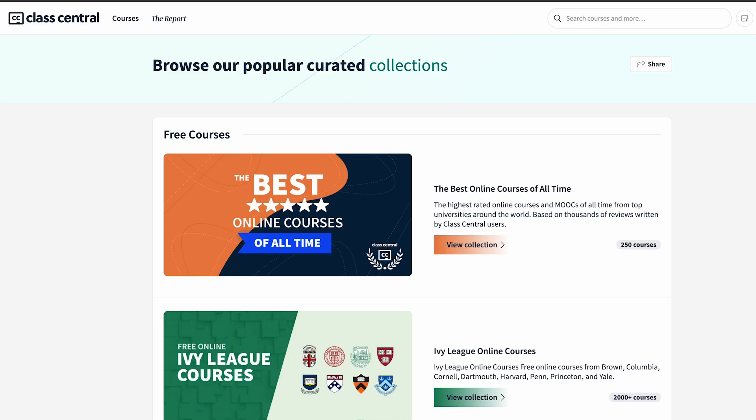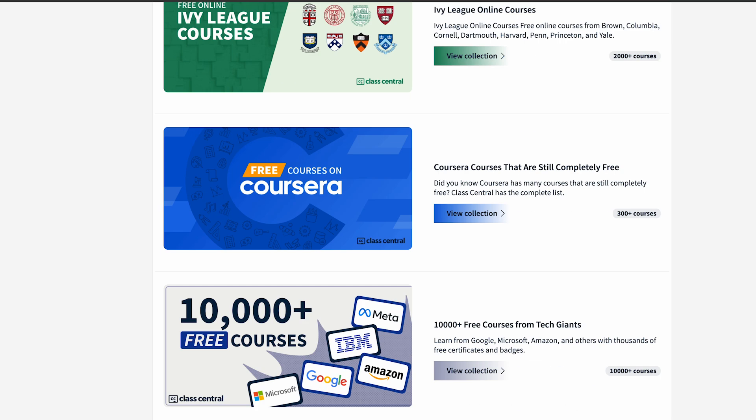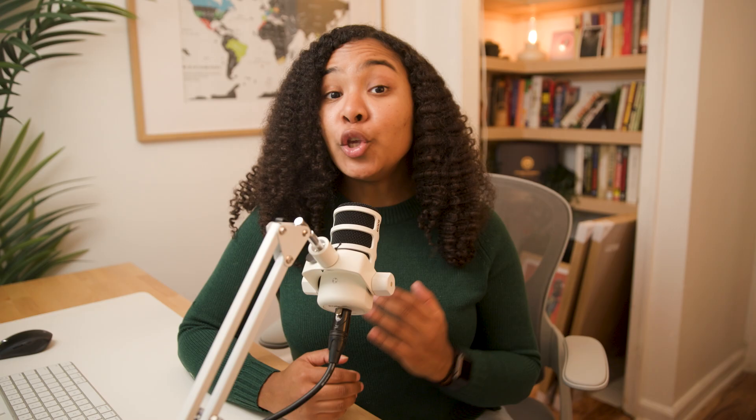If you want more options, Class Central also tracks thousands of free certificates and badges, free digital marketing credentials, and free developer and IT certifications. You can browse over 250,000 courses, all reviewed and organized. Everything is linked in the description. If this helped you, like the video and subscribe for more breakdowns of high-quality, free online education. And if you've earned a Google certificate or badge, drop a comment below — I'd love to hear which ones were actually useful. I'm Zoe, and I'll see you in the next one. Bye!